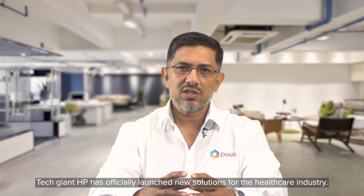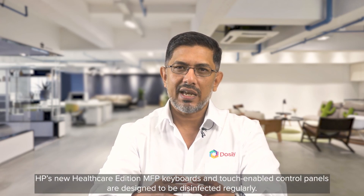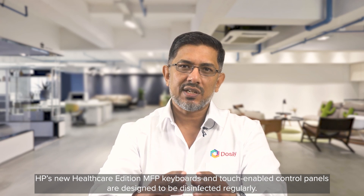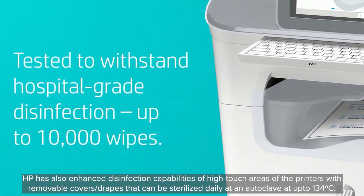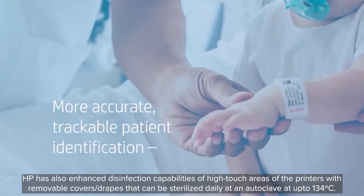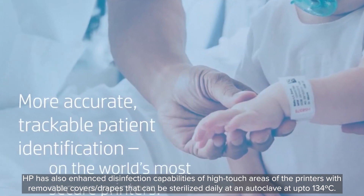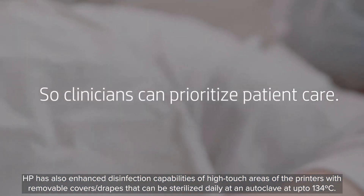Tech giant HP has officially launched new solutions for the healthcare industry. HP's new Healthcare Edition MFP keyboards and touch-enabled control panels are designed to be disinfected regularly. HP has also enhanced disinfection capabilities of high-touch areas of the printers with removable covers and drapes that can be sterilized daily at an autoclave at up to 134 degrees centigrade.